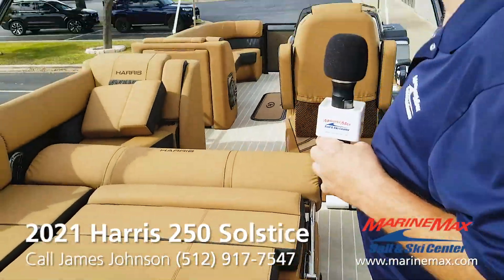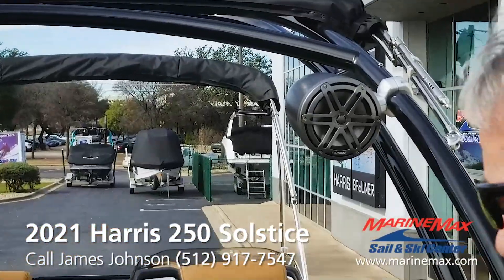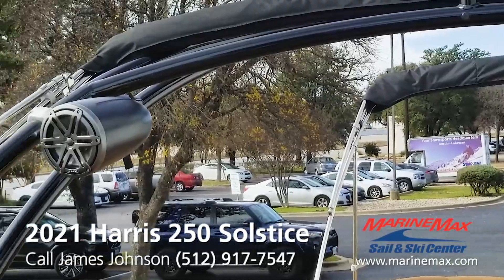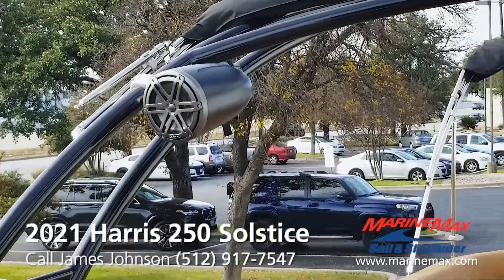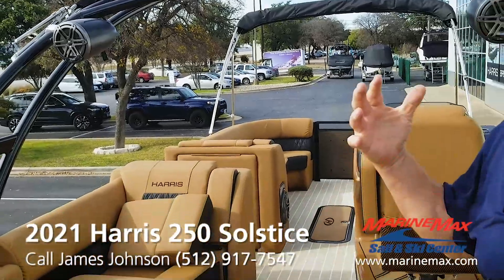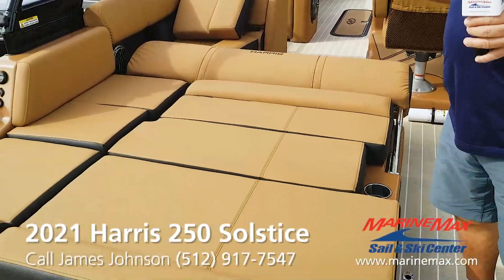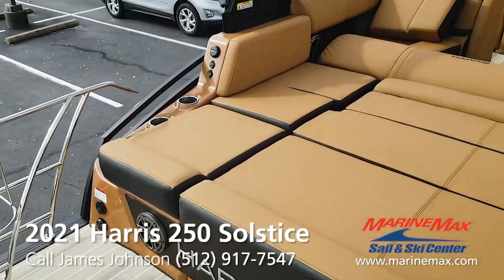Two JL Audio eight-inch tower speakers are part of this package to enhance the stereo effect. It's really nice the way this is all set up — you have full-on entertainment back here while you're at anchor enjoying the lake.